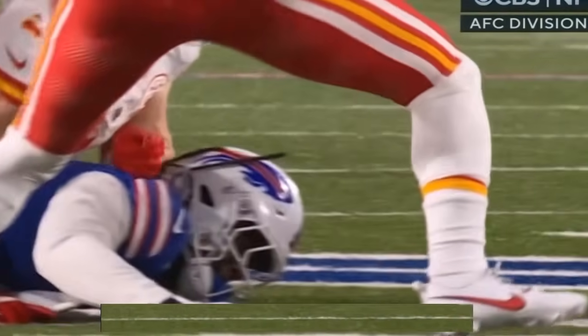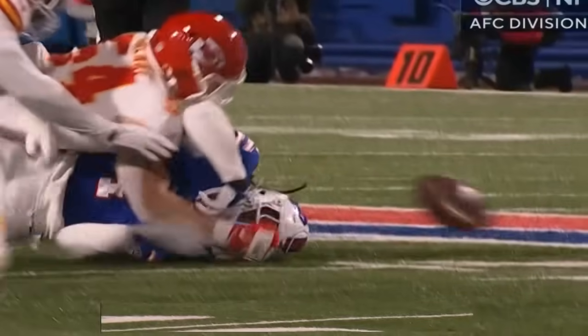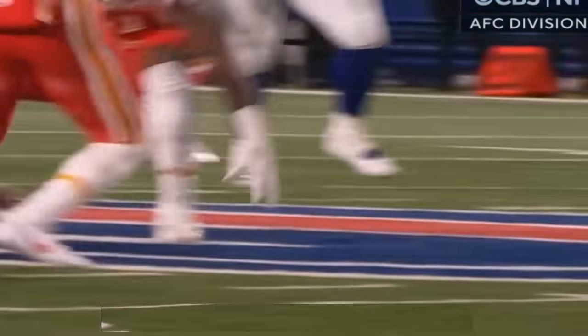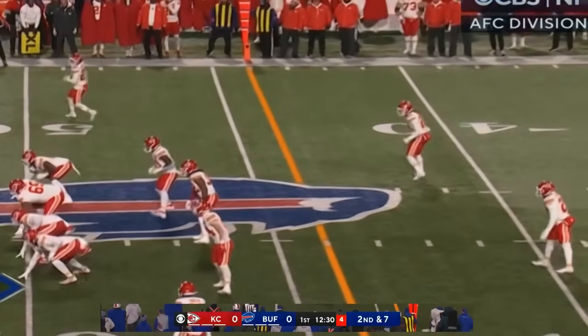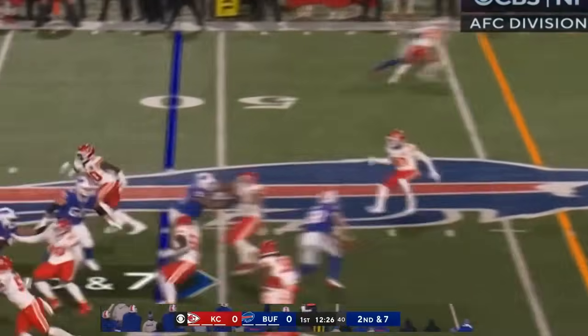He's the difference maker. You asked earlier about two X-Factors that have to have a big game. James Cook — they didn't have him in their last matchup in the playoffs in 2021. This is why the Bills have really turned it around. They're as good at rushing as anyone in the NFL the last six, seven weeks. Second and seven.